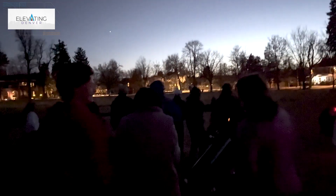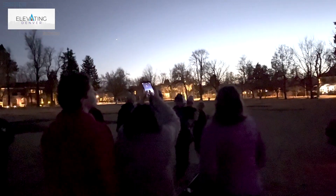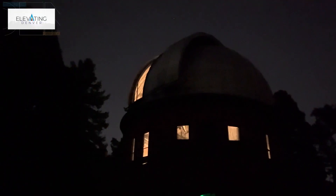Tonight we have Venus and Jupiter early in the evening. Mars will be visible all this evening for the open house. We've also got a waxing crescent moon that's visible right now, and if the clouds get out of the way, maybe some fun things like Orion's Nebula in the constellation of Orion and a few other things.